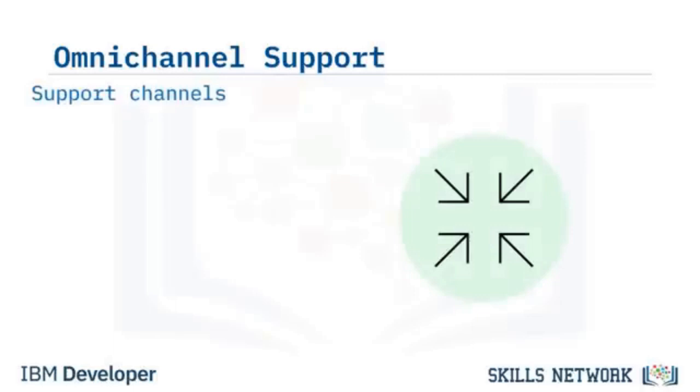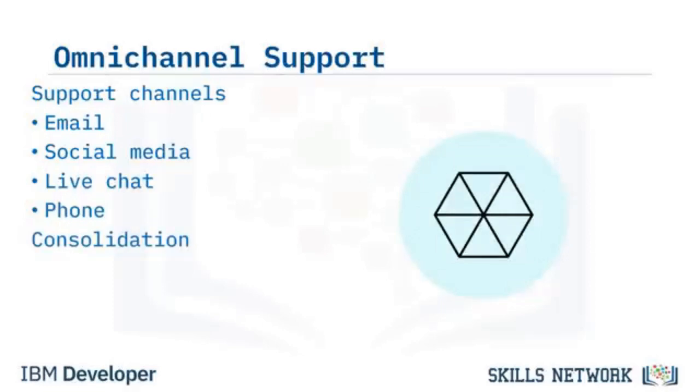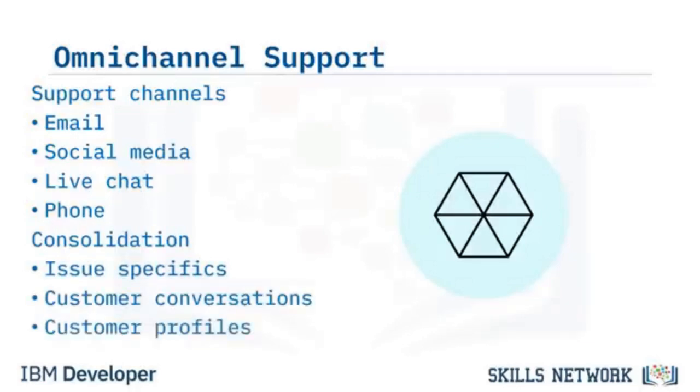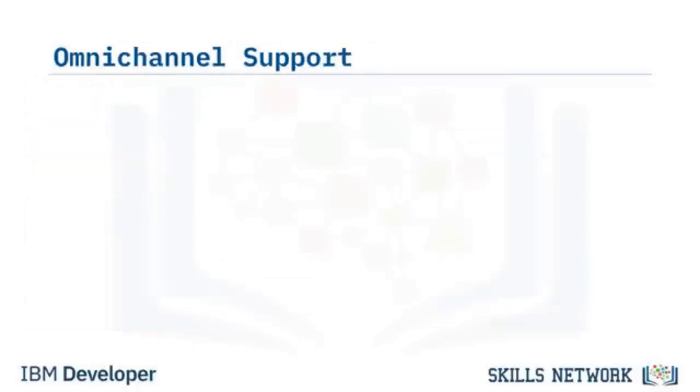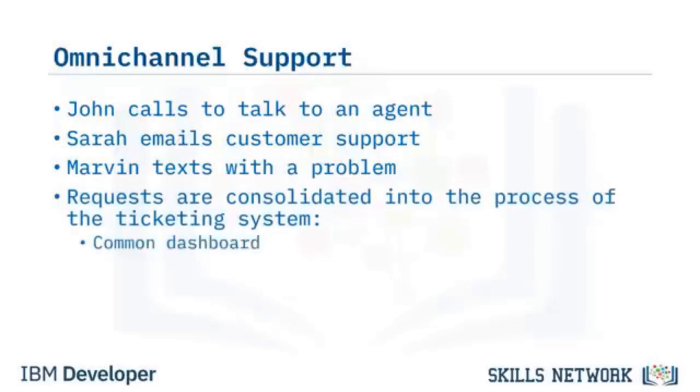Customers can contact your help desk from many channels — email, social media, live chat, and phone. Since resolving a ticket can involve more than one channel, consolidation of communications in one place is important, preserving issue specifics, customer conversations, and customer profiles in one ticket document. Requests come from different sources: a customer calls about a network setting, another emails about a printer issue, and another texts about a software download problem. All requests are consolidated into a common dashboard where agents can collaborate with team members in one place.